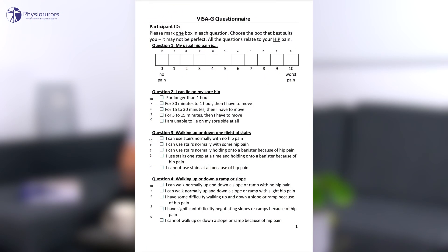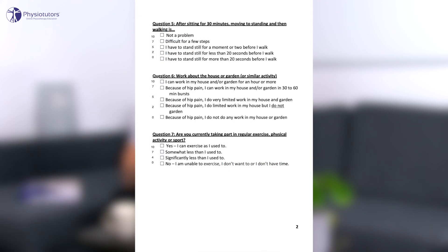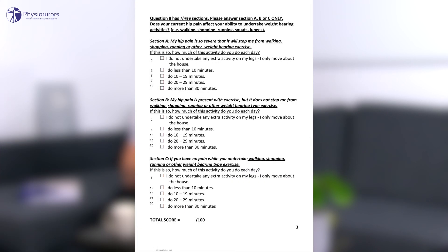Now for the results. Their primary outcome measure was the VISA-G, which is a patient-reported outcome measure for pain and function. Both groups improved equally and there were no differences between groups. The authors investigated a range of secondary outcome measures, which will not be discussed here as they were not the primary aim of the study and statistical power is lacking.